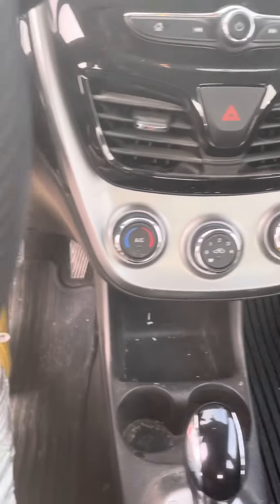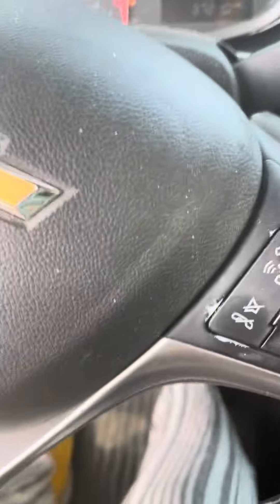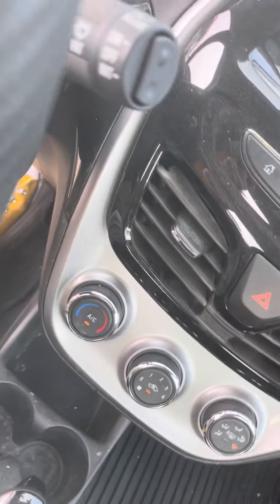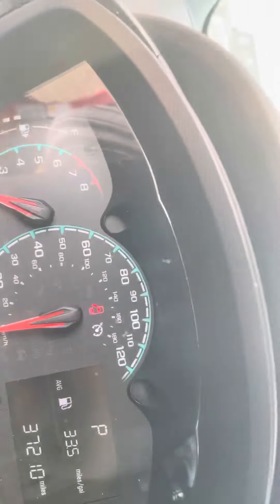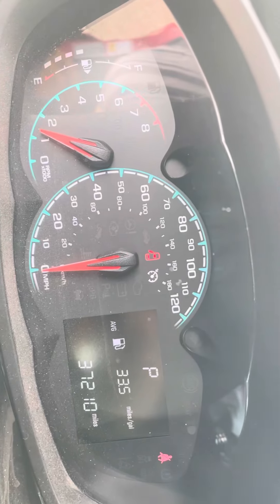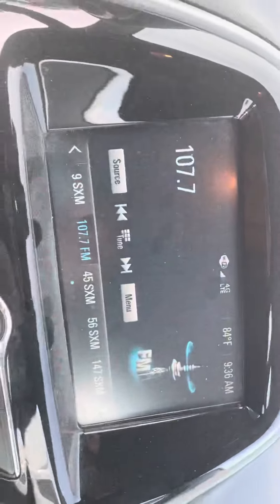Let's turn her on and see what we've got going on here. Scared me there for a second — thought we had a whole ton of lights on — but we're doing great. Only 37,000 miles on this guy, just really not even broken in.